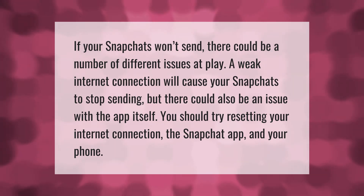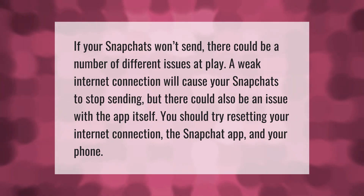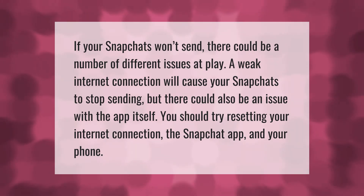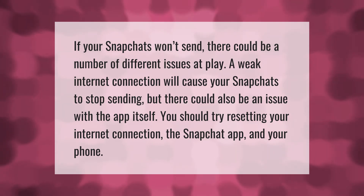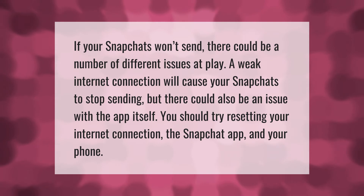If your Snapchats won't send, there could be a number of different issues at play. A weak internet connection will cause your Snapchats to stop sending, but there could also be an issue with the app itself. You should try resetting your internet connection, the Snapchat app, and your phone.